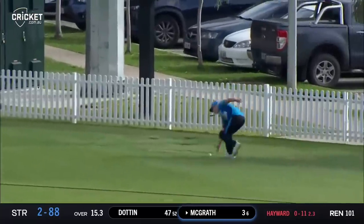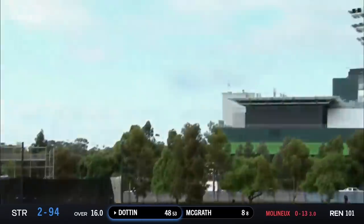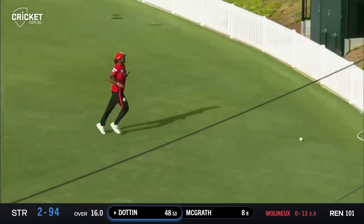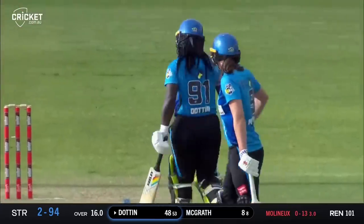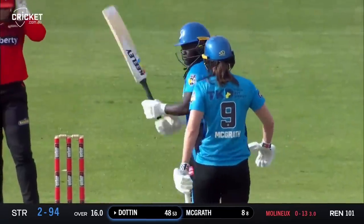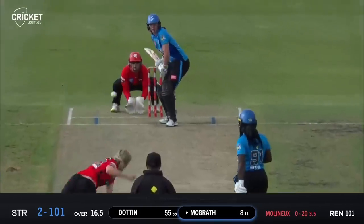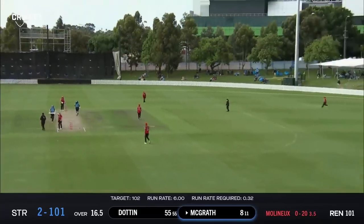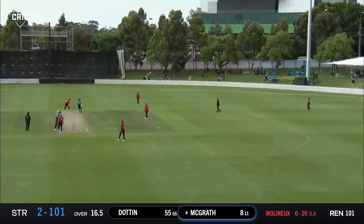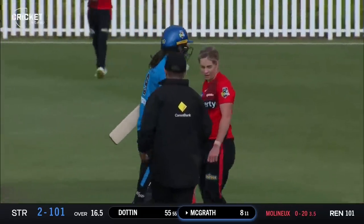Every ball counts in this format. Here we go — on middle stump, dragged away over the top. Here's Sophie Molyneux bowling to Dotton — Dotton goes bang, and that'll be a half century to Deandra Dotton with a massive six over wide mid-on. Powerful hitting and she moves up to 54. Brilliantly batted. Molyneux to complete her over, bowls a quicker ball — McGrath whips it off her toes down to deep square leg, and that completes a victory to the Adelaide Strikers.